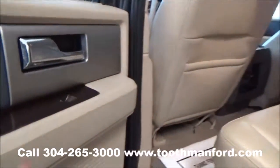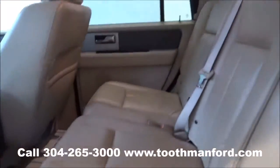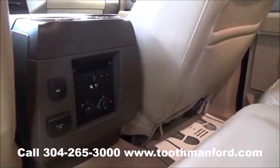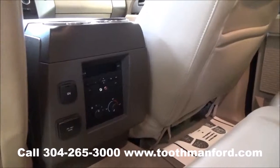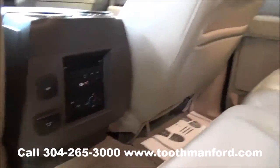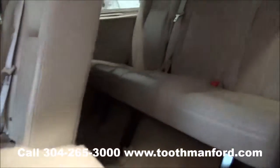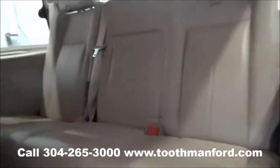There's your second and third row of the Expedition. Starting here on the door with the wood grain trim — it's in excellent condition. It has dual climate control back here and your media options with additional plug-ins. Moving to the third row, there are cup holders on both sides.